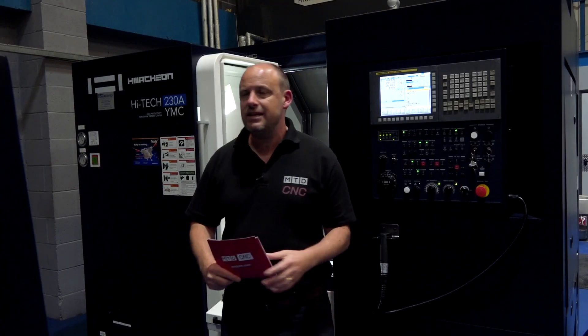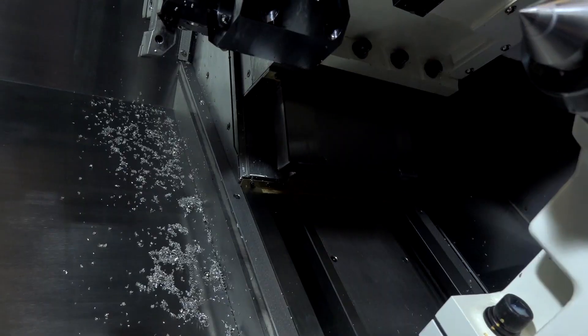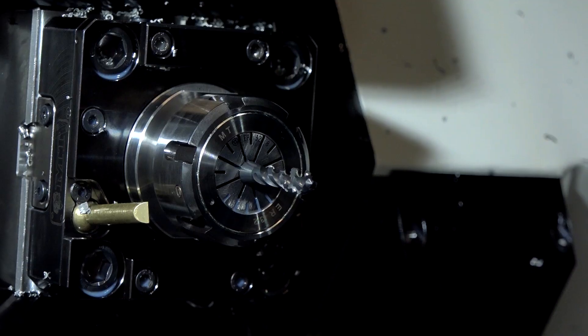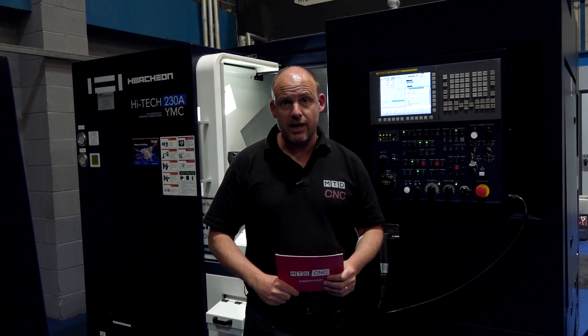This is the High Tech 230A YMC — a Y-axis machine, plus or minus 60mm on the Y-axis. There's a lot of scope for machining slightly larger components. The Y-axis means that you can do more one-hit machining, do more on one machine.